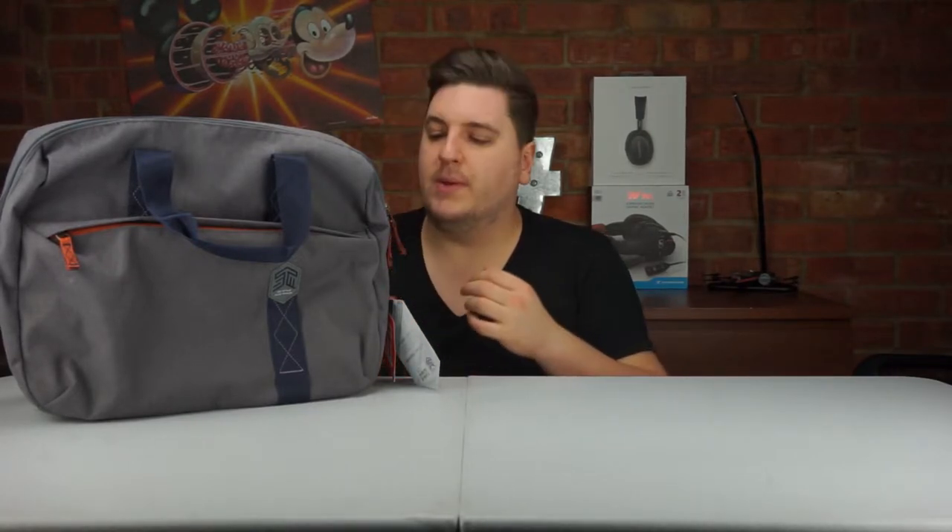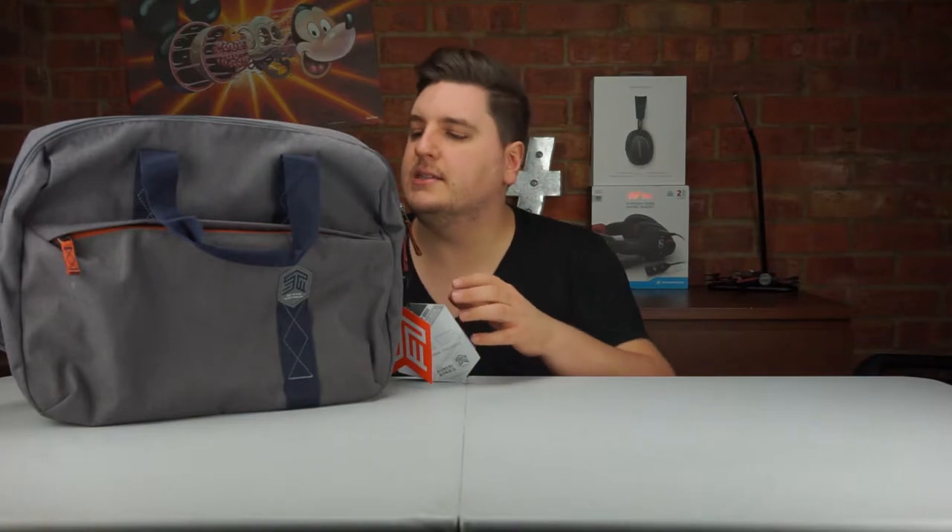The STM Judge Brief Bag retails online from their website for $99.99. There wasn't an English pricing on there, so whether you need to import it from the USA I'm not sure. The bag comes in a number of colors: blue, brown, black, and this one called grey, which has blue accents. The accents are slightly different on each color, and you can see everything on the STM website, linked in the description below.